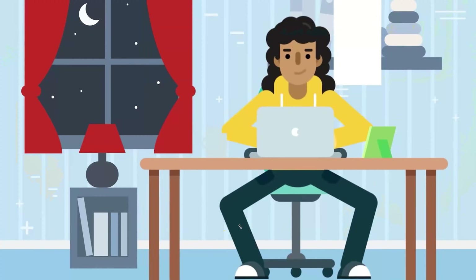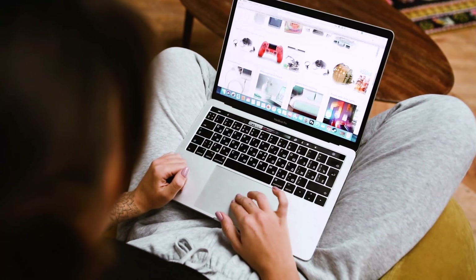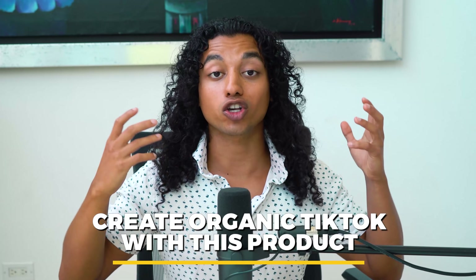Instead of the conventional dropshipping method where you never see or touch your product, you're going to go on Amazon right now and order the exact model of your product. Amazon has almost every product that's on AliExpress, so it shouldn't take any effort to find it. Order it directly to yourself, then create organic TikToks with this product. I'm going to show you the exact structure that almost guarantees a viral video — and I'll design it with a dropshipping product right in front of you.